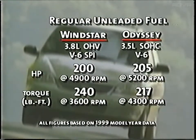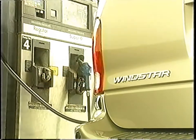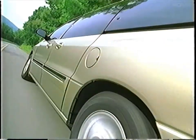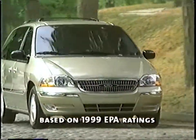Odyssey's higher horsepower number is based on using premium unleaded fuel. When you compare horsepower using regular unleaded, the Windstar's 3.8-liter engine still falls slightly short in horsepower, but the Odyssey's torque falls even farther to just 217 pound-feet. With Windstar, you can save money at the pump and still have great acceleration after filling up. If you want Odyssey's horsepower, you'll pay for it at the pump. And Windstar has a 26-gallon fuel tank, giving it almost 80 miles more cruising range than the Odyssey's 20-gallon tank — measuring both city and highway miles.